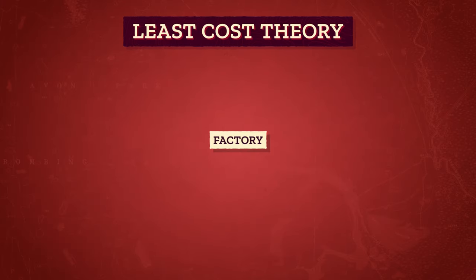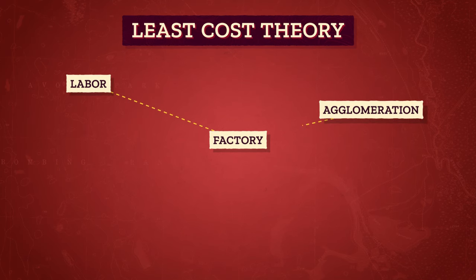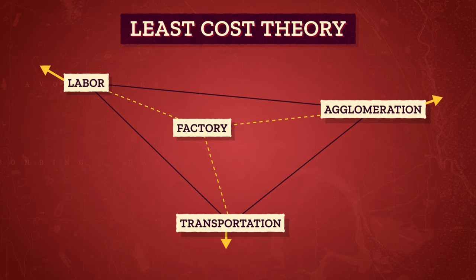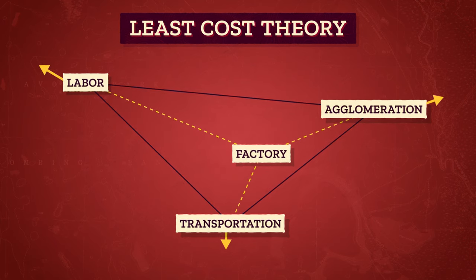Least cost theory uses three points to triangulate a location: the cost of labor, so like the wages for people who work in the factory; the opportunity for agglomeration, so like stores pooling together to form malls with shared parking lots, food courts, and public spaces; and the cost of transportation — how much it costs to bring the raw materials to the factory and to ship out the finished product. Each leg is pulling on the center of the triangle, and where there's the smallest cost to the factory owners is the ideal place for industries to locate.